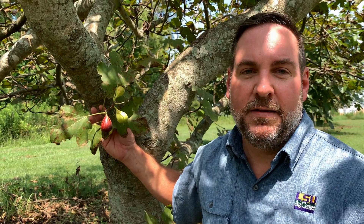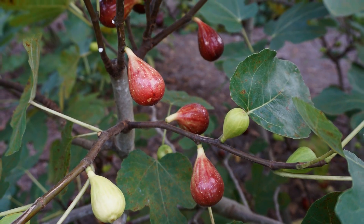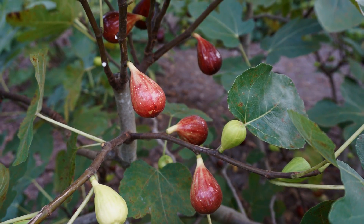LSU Purple is a great ornamental edible in the landscape as well. Now this one ripens a little bit earlier than Celeste, maybe about a week or so, but you're still going to get about two weeks of production out of it. When it comes to cold tolerance, LSU Purple is probably best grown in South Louisiana.